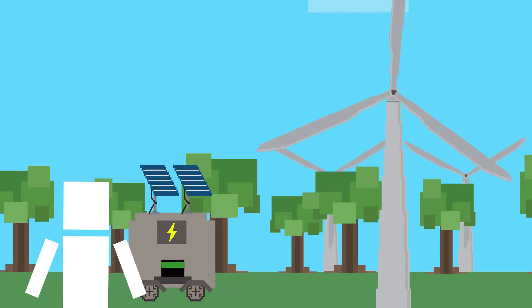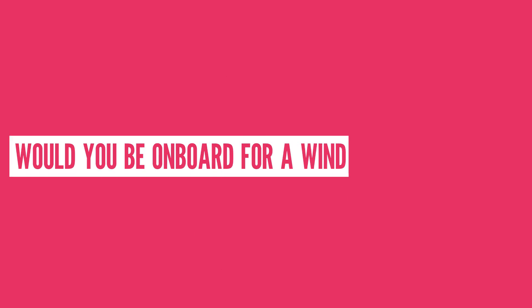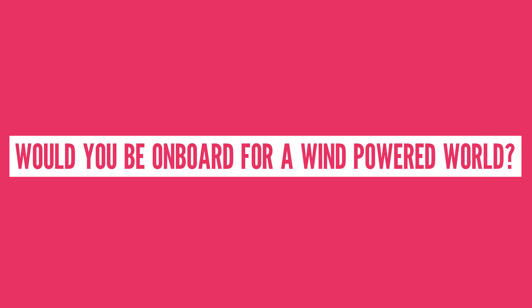It seems to me that wind energy is our best option. We'll just need to learn to live with those ugly wind turbines, which is a small price to pay for, you know, humans living longer. Would you be on board for a wind-powered world? Do you think solar is the way to go? Let us know in the comments section below.